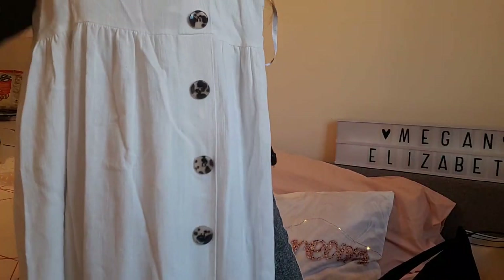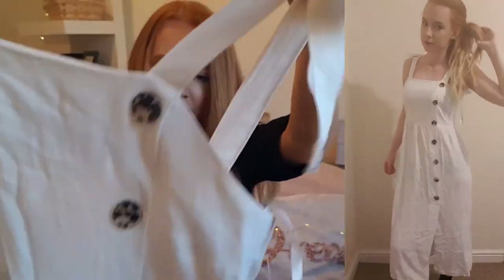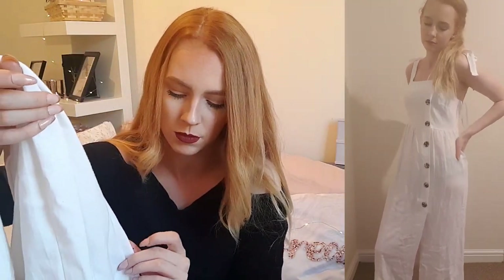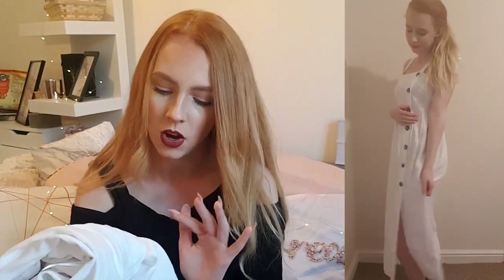The elasticated part pulls you in and gives you some shape, and it's got buttons all down the front with a little split at the bottom. I'm going to make this a proper try-on haul so I'll film me wearing it. I just love it — look out for it in your Primark, I think they're now in the sale section. Can't see anything wrong with it, so I assume the whole line has just gone into the sale. They're reduced to seven pounds and they're really pretty for summer.